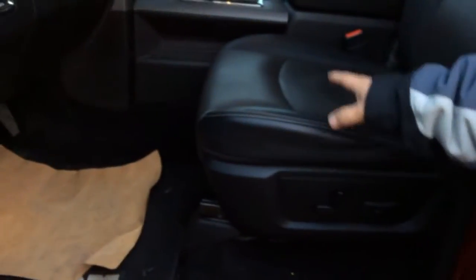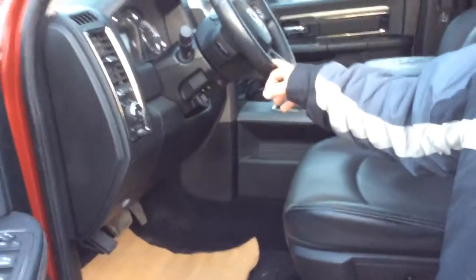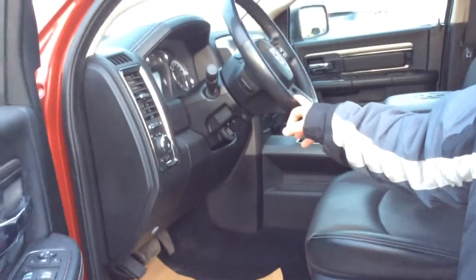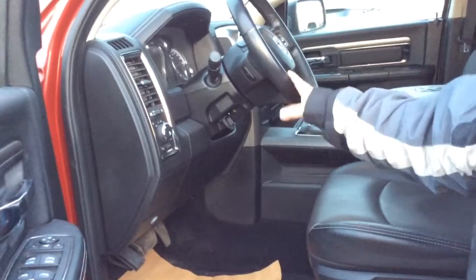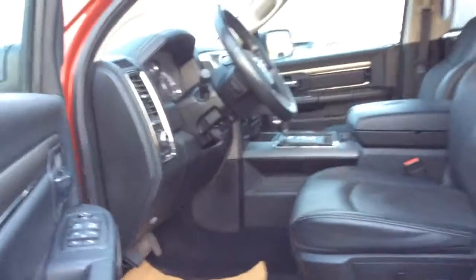Power seats, leather, heated and cooled. Also a heated steering wheel. I know you're a battery operator, so when you're done working out and getting into your nice warm truck, it will feel good on your back for sure.